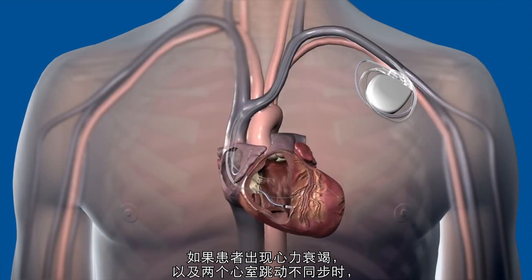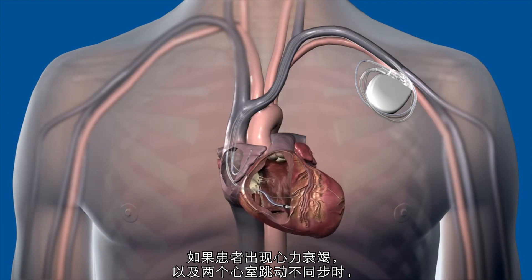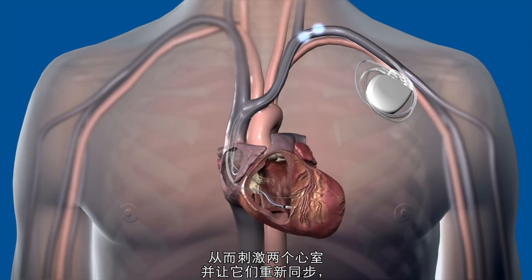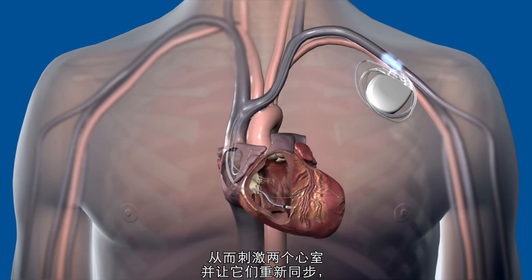If the patient has heart failure and the two ventricles of the heart are beating out of sync, a third lead is added to the left ventricle to allow the device to send electrical impulses to stimulate the two lower chambers, resynchronising them to improve the heart's pumping ability.